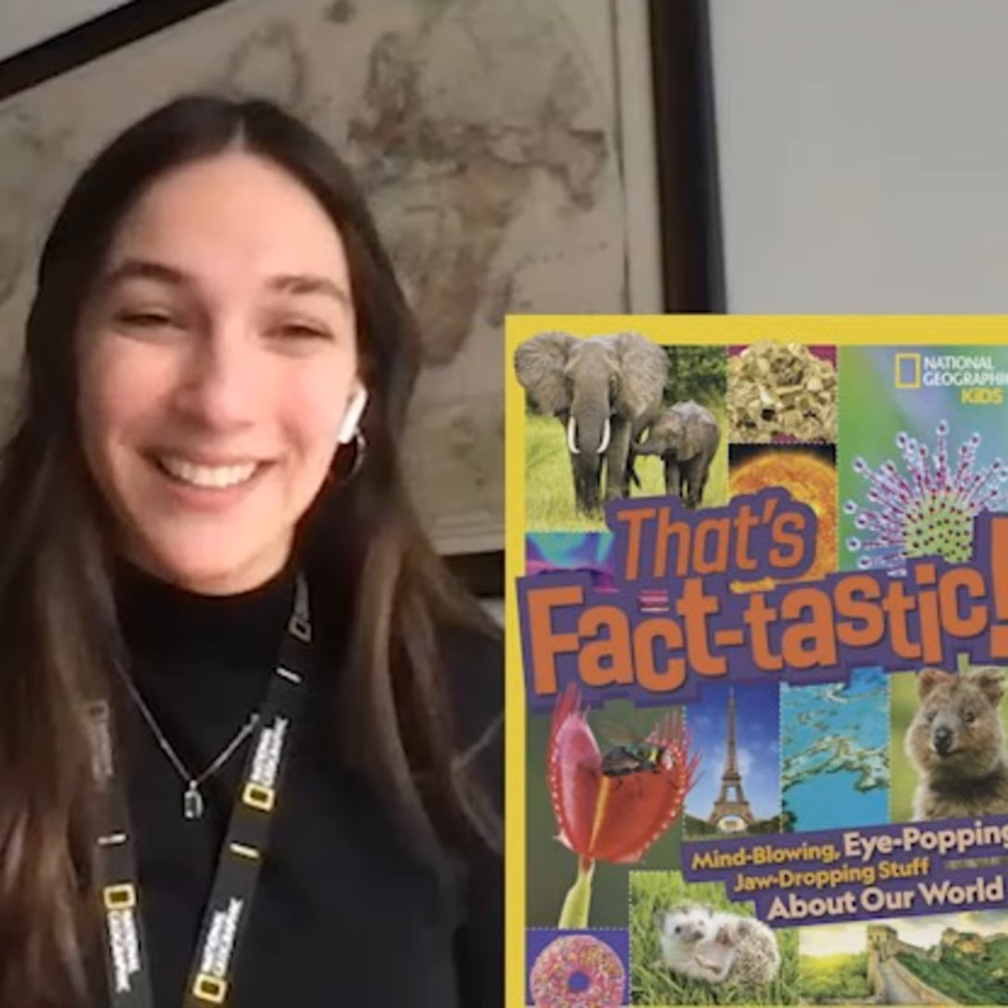How do you get kids interested in the world around them? National Geographic Kids strikes again. Welcome back to Textination — I'm Fred Fishkin. With us from National Geographic Kids Books team is assistant editor Emily Fago. Hi Emily, good morning. How are you? Terrific.